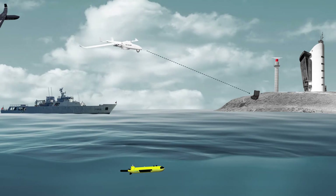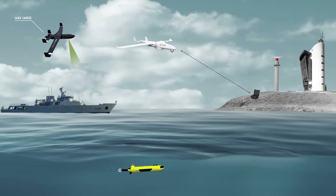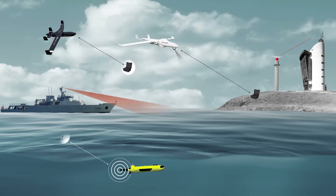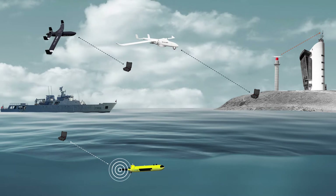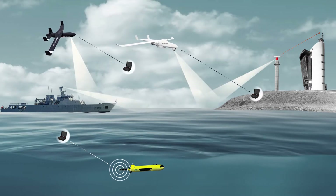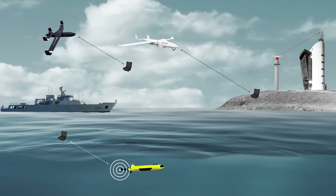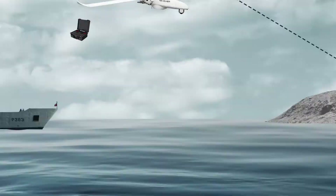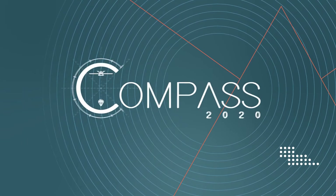What if we could enhance and combine the capability of these assets by sharing and fusing data in near real time, expanding surveillance reach, combining the manned and unmanned assets and connecting them in one central system? We would be able to improve the effectiveness of maritime surveillance operations, controlling our maritime borders in a better, faster and more cost-effective way. Welcome to Compass System 2020.